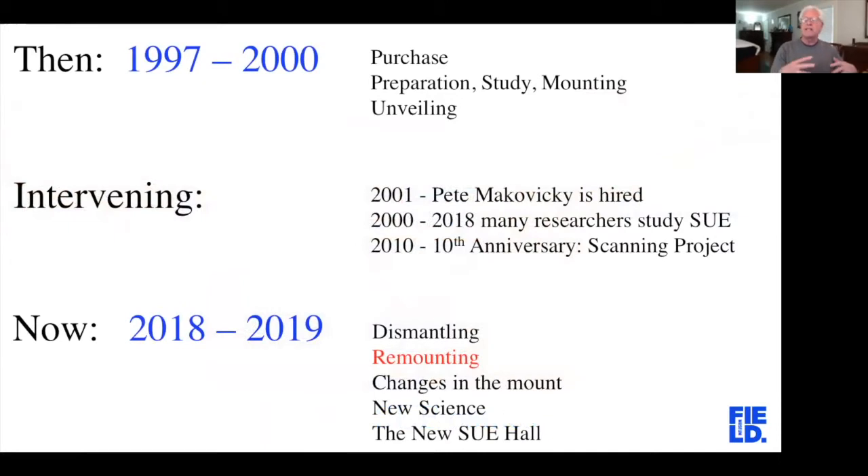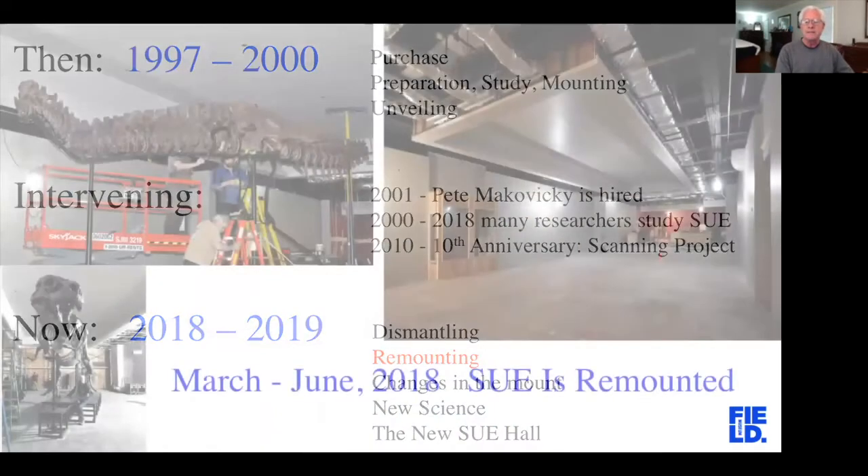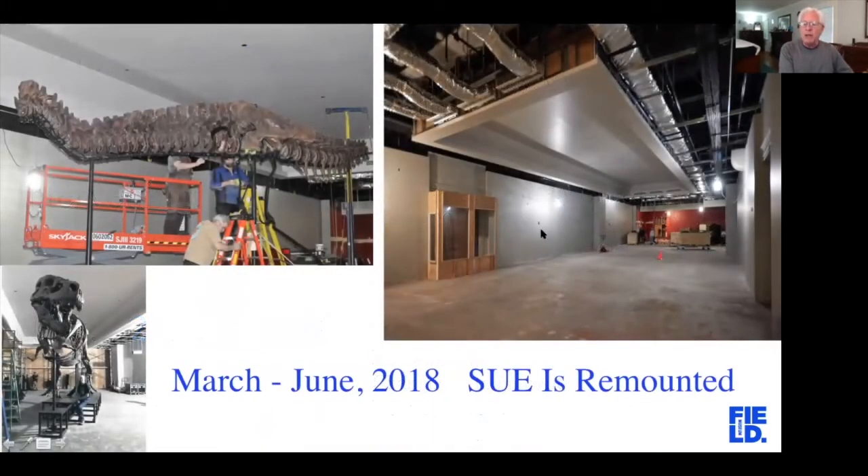Once the skeleton was all taken apart, it was moved up to the new exhibit hall and remounted. Everything overhead had been built so it wouldn't get in the way. Some parts of the mount, like the vertebral column, were not changed and went together fairly quickly. Moving Sue gave us an unusual opportunity to update parts of the skeleton — we had learned new things over the 20 years since Sue had first been mounted, and so we made a few changes.